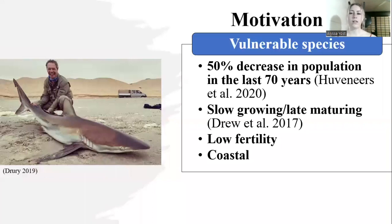The motivation for my study is that bronze whalers are a very vulnerable species. In the last 70 years, we have seen a 50% decrease in their population size. They are also slow growing and late maturing. Males reach sexual maturity at age 16 to 19, while females reach sexual maturity at age 19. Bronze whalers only live to be 30 years old and the gestation period is 12 months. They don't have a long time to reproduce. This shark is also found in coastal waters, making them more susceptible to overfishing and high bycatch.